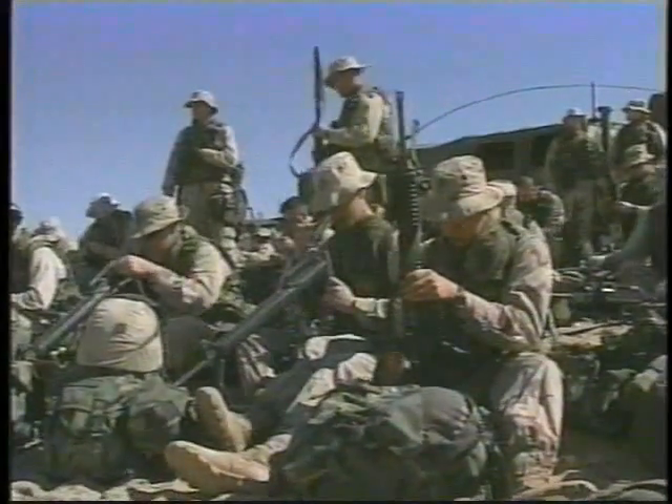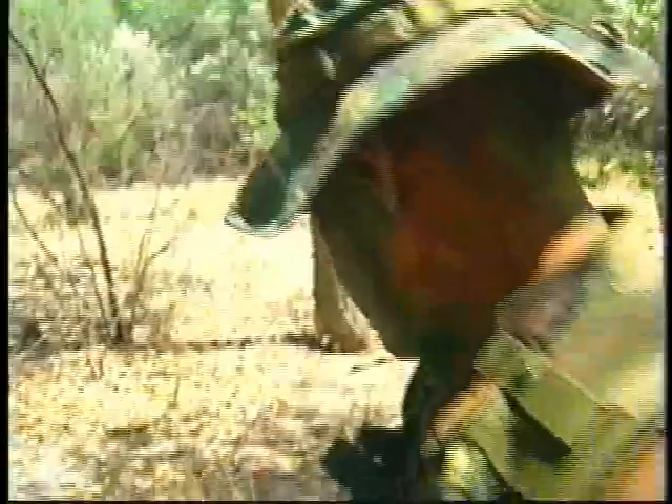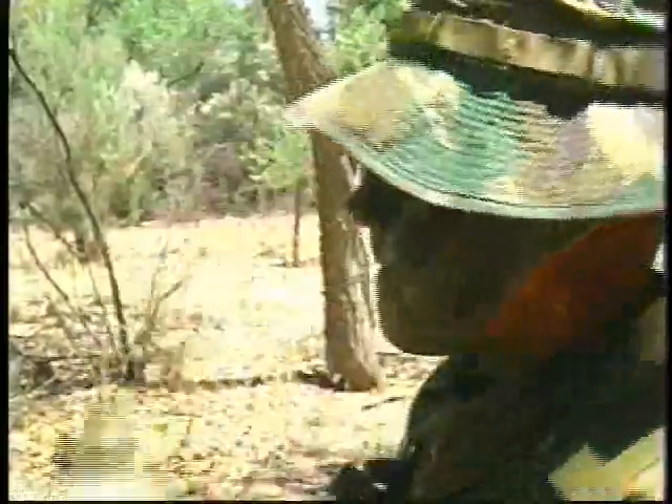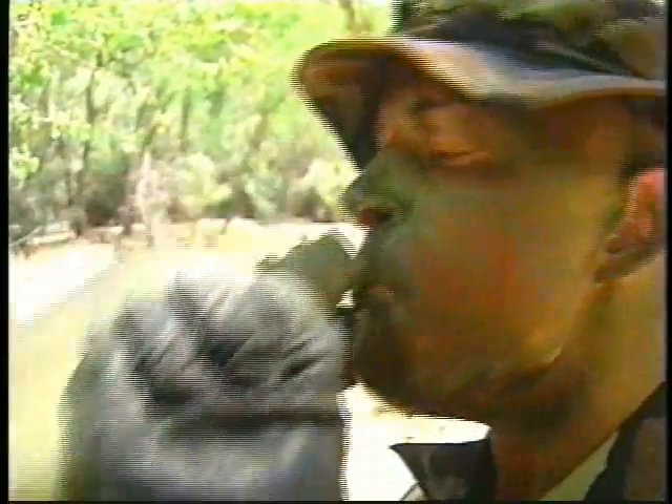Today's high-tech military requires soldiers to understand and operate the most sophisticated equipment in the world. But no soldier would see any action without the most basic element of all — water. You can actually get people to the point where they aren't able to function normally or up to performance levels within 24 hours if they don't have adequate water. So it's probably physiologically the most important factor in operations.